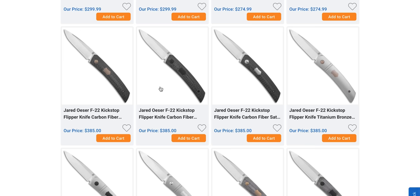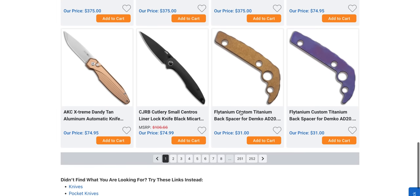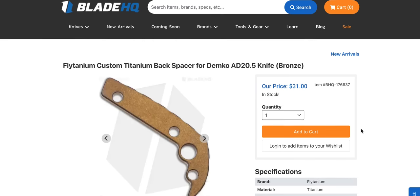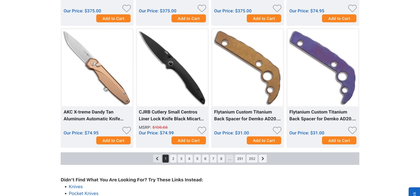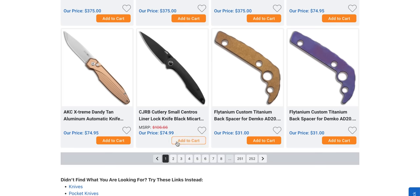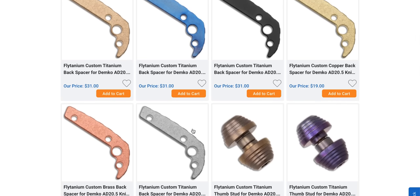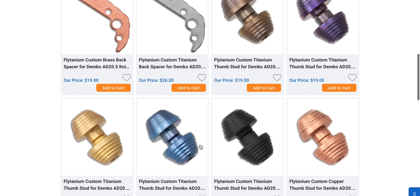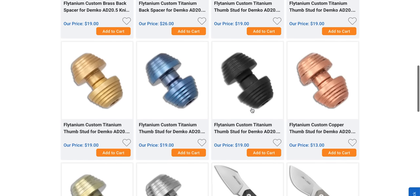Make sure you guys check those out if they're still available. They do have full titanium and a whole bunch of different ones. Flytanium titanium backspacers for the AD 20.5 — we got bronze and we got purple. AKC Extreme Dandy Tan. Interesting. And the Centros black micarta. We also have titanium thumb studs — not going to lie, I kind of want a pair just to dress it up a little bit.